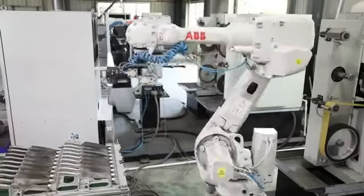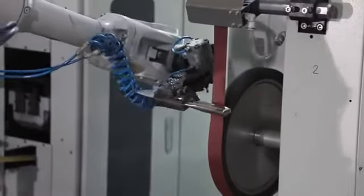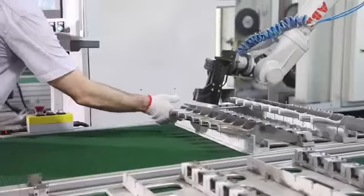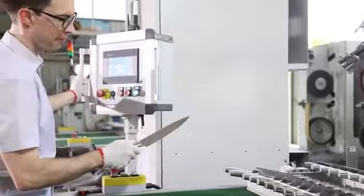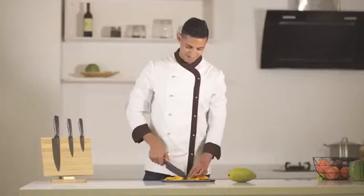Now, after months of preparation, we are ready and need your help. By supporting our campaign, you will enable us to complete the first production run, and we will deliver these amazing knives directly from the factory to your hands. We hope you join us on this journey and back us now. Stay well.